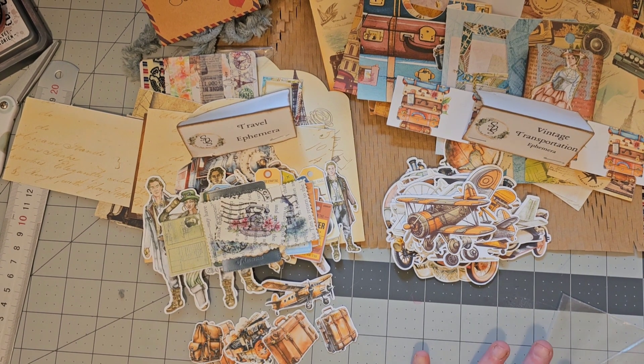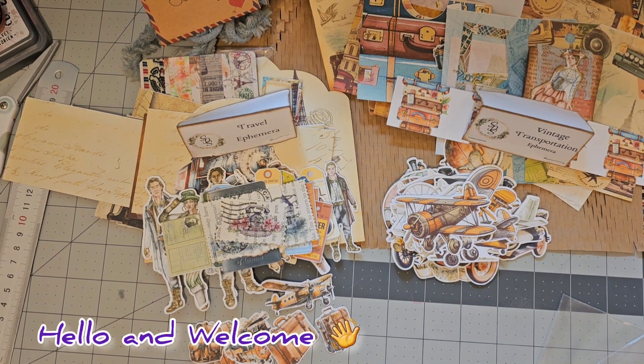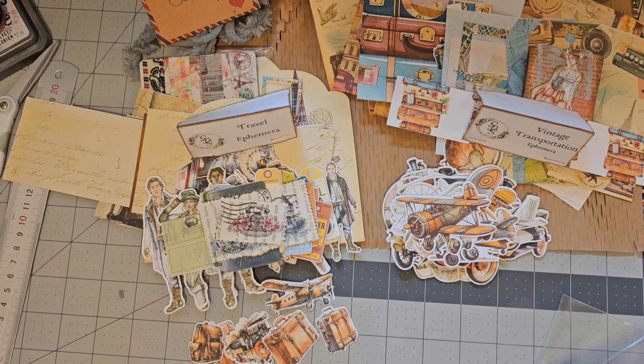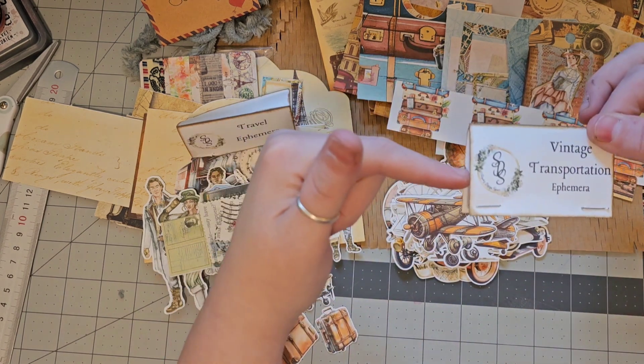Hello friends! Sassy here with a travel-themed junk journal box from none other than Steph's Design Space.